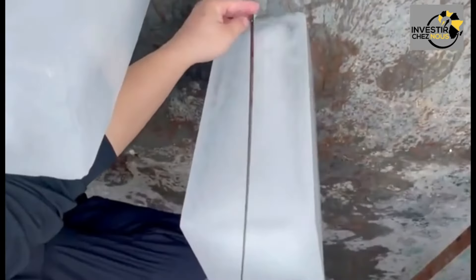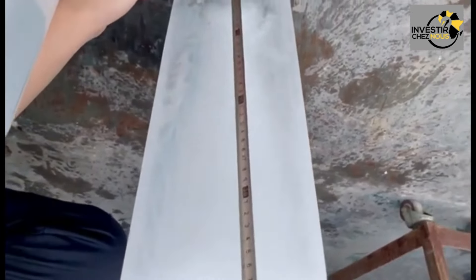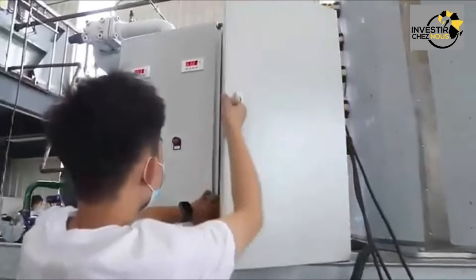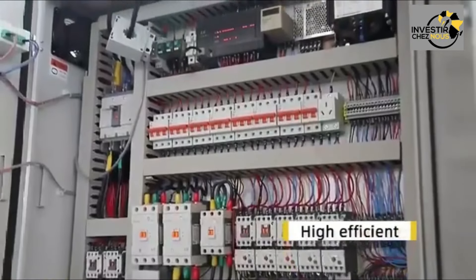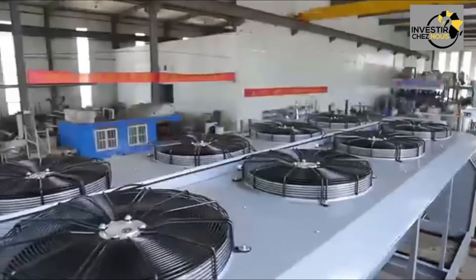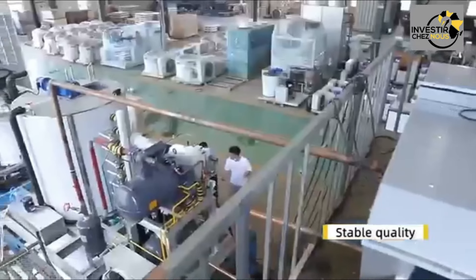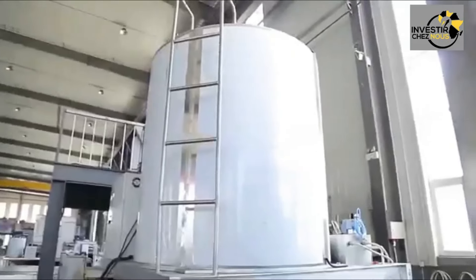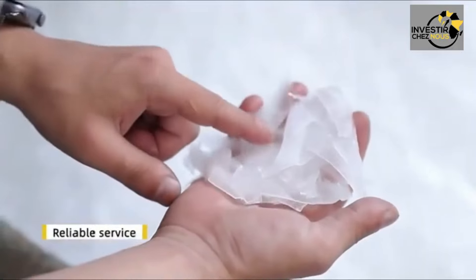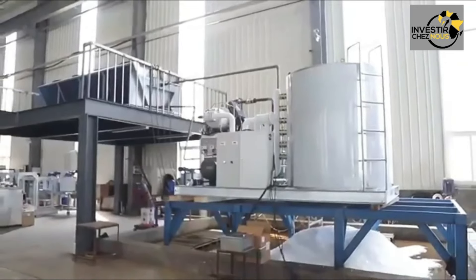For solid blocks of ice — commonly used for industrial and commercial purposes — the process differs from cube production. Filtered water is continuously circulated over a flat surface within the machine, gradually forming a sheet of ice. Once the sheet reaches the desired thickness, it is cut into individual blocks using specialized cutting tools. The freshly cut ice blocks are then harvested and transferred to storage facilities at freezing temperatures until ready for use, allowing machines to produce large quantities efficiently and consistently.